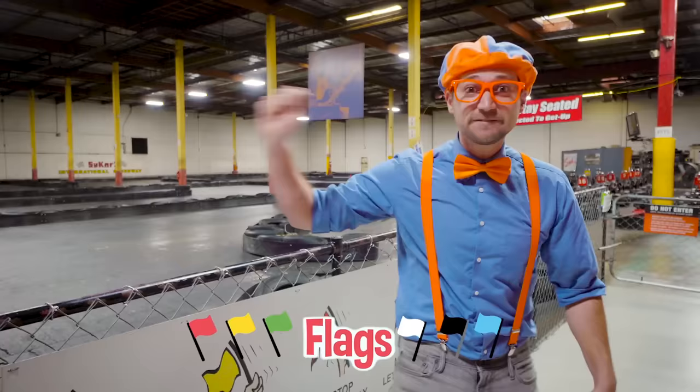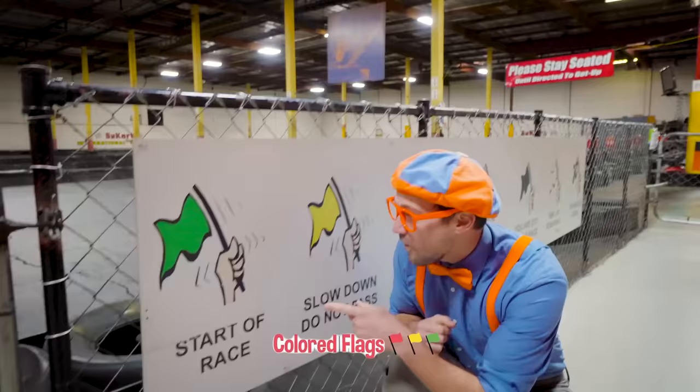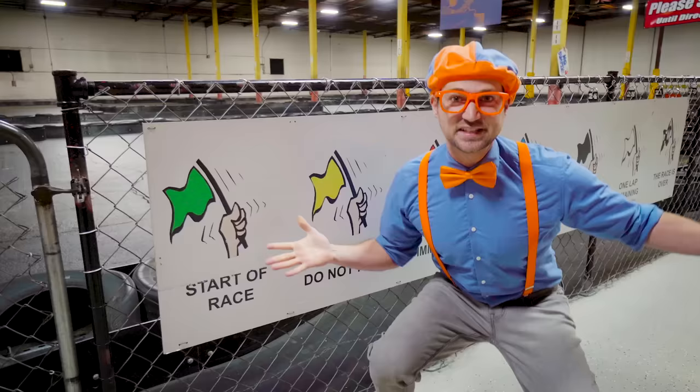Did you see those? Those were flags! When you're racing go-karts, it's very important to listen to the flagger! Because the go-kart engines are so loud and through the helmet you can't hear them, you communicate with colored flags. Let's learn about them! This flag is the color green — and this means it's the start of the race! As soon as that green flag drops, it's go time!